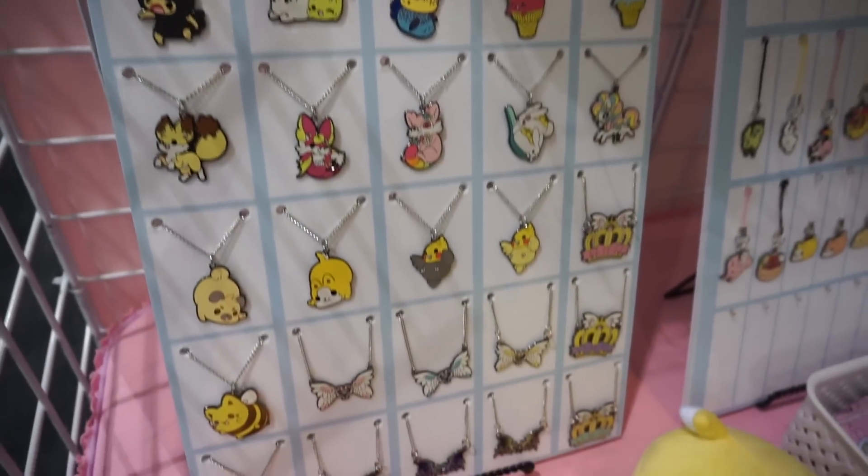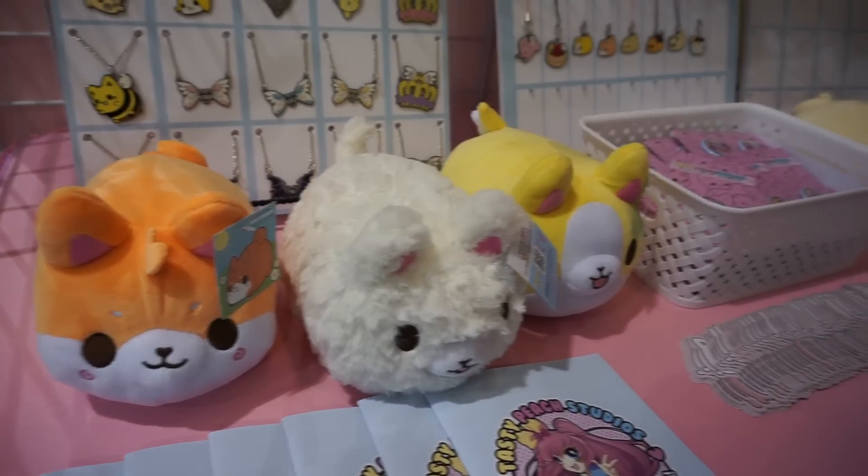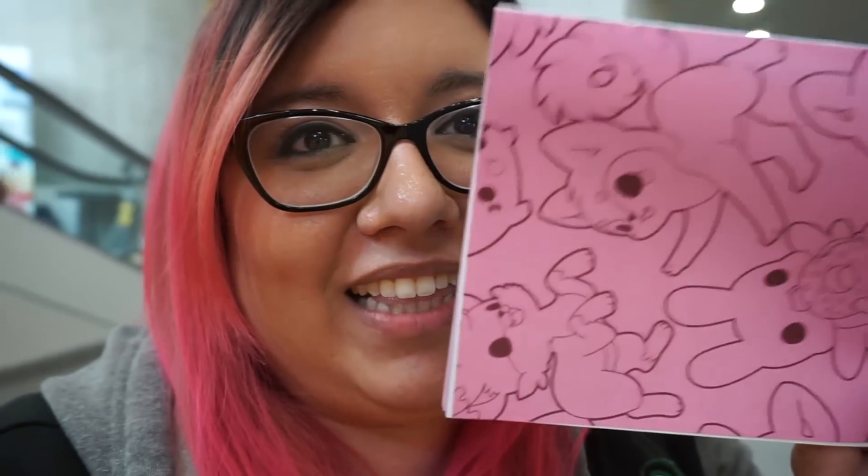I just saw this super cute little booth — it's called Tasty Peach Studios. They have such cute stuff and they have some blind boxes coming, and I am so excited about that. I think they would be adorable to open, so I'm definitely going to keep a lookout for them. Look at the back of this — it's just so freaking cute, guys.